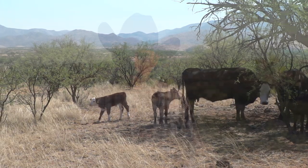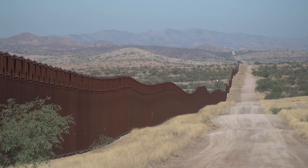Santa Fe Ranch is a cow-calf operation in southern Arizona, located just north of the Mexican border, north of Nogales, Arizona.